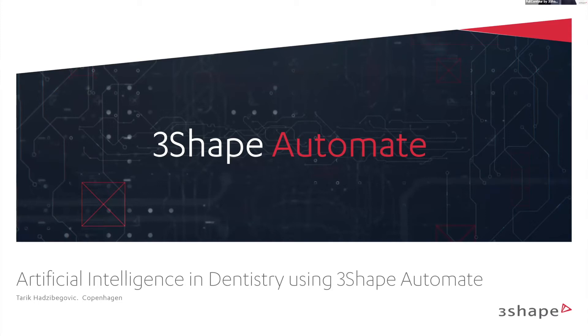Let me introduce myself. My name is Tariq Hedvigovic. I'm the senior manager of design services and responsible for design services and 3Shape Automate. With me I have my team, which is really great for the European market here. Today feel free to write all of your questions in different languages — Italian, French, Spanish, and of course English. We will take all questions at the Q&A session at the end and go into the details about 3Shape Automate and where we are heading.